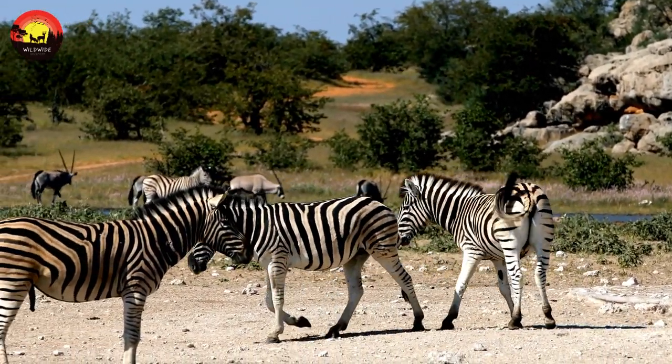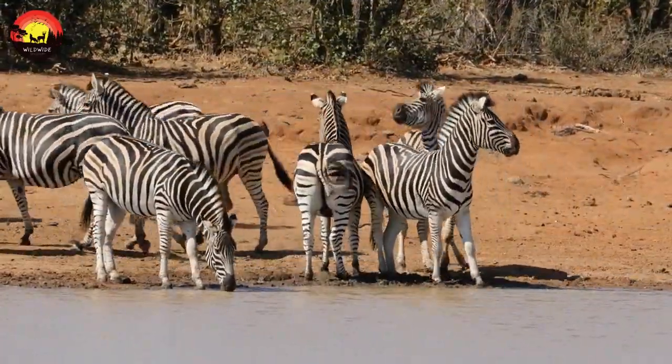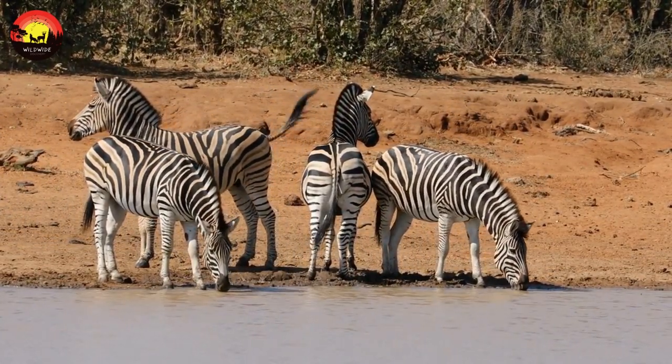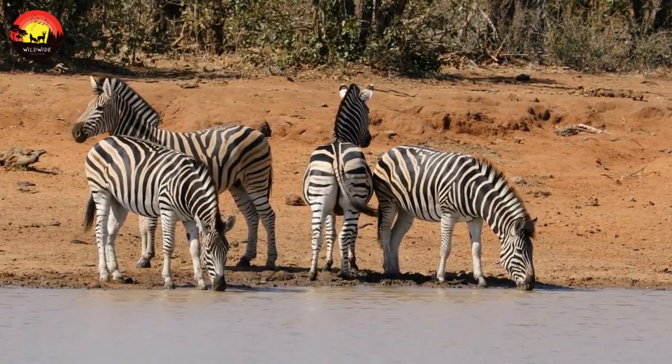But they remain common in game reserves. The Grevy's zebra, sometimes known as the Imperial Zebra, is the largest species of zebra. It is found in the wild in Kenya, Somalia, and Ethiopia, and is considered endangered, partly due to hunting for its skin which fetches a high price on the world market.